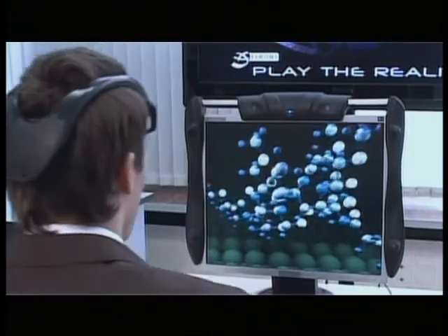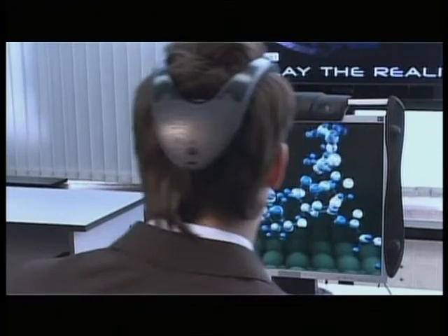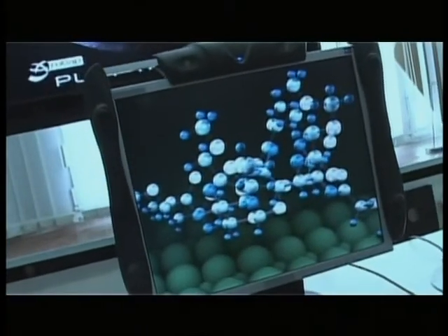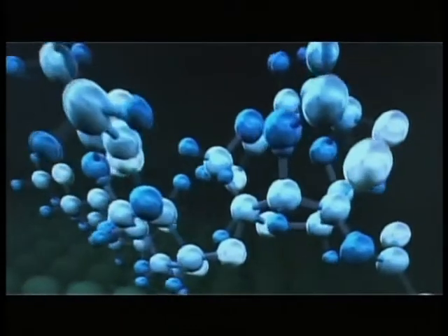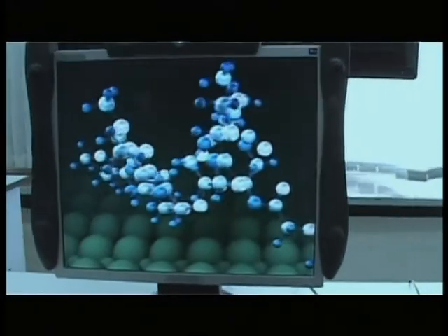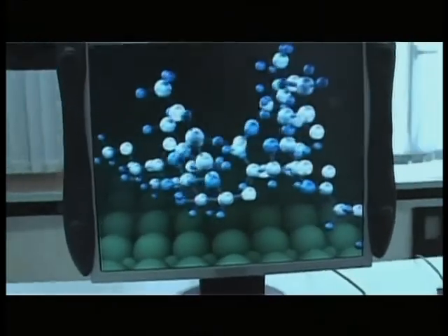I turn my head to the left and to the right, look up and down. This enables me to see the previously inaccessible area in the monitor. The objects grow larger if you lean forward and smaller if you lean back.